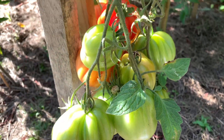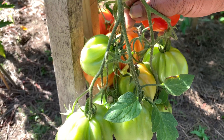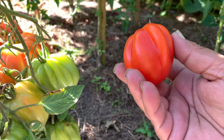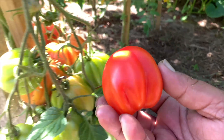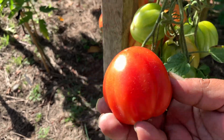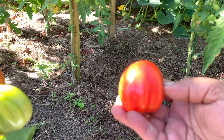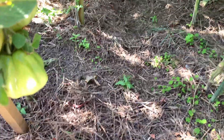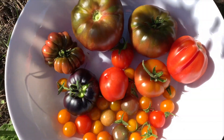I've just noticed that one of the albenga ox hearts is also ready. Look at that — it actually looks like an ox heart, absolutely beautiful. It looks better in the shade there. That's the albenga ox heart — it's looking quite good. Let's move on.